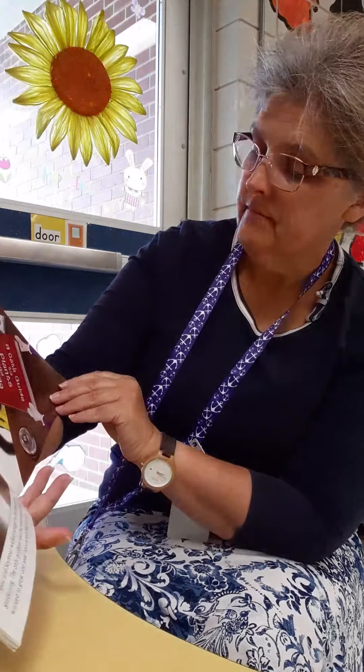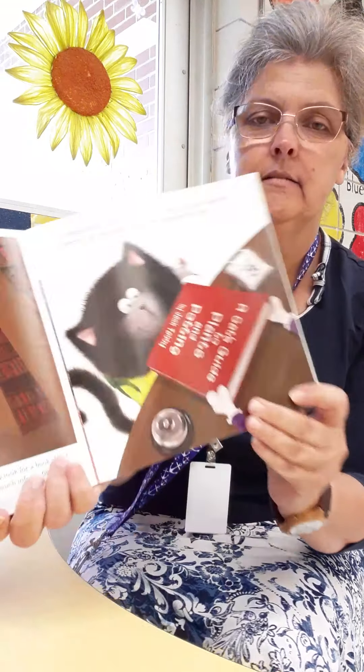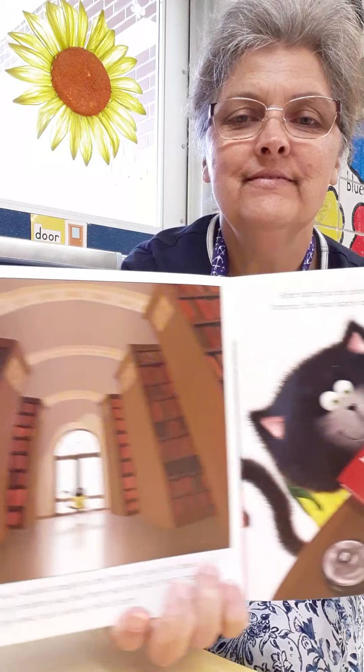Splat and Seymour walked straight to the library to look for a book about gardening. The only problem was that there was so much information — Splat wanted to grow one seed, not a whole field of corn! After staring at the shelves for a long time, Splat finally asked the librarian. She was happy to help him find the perfect book: A Cat's Guide to Plants and Potting.